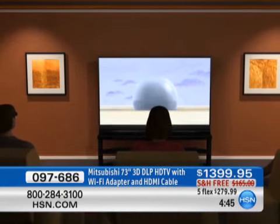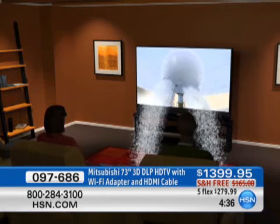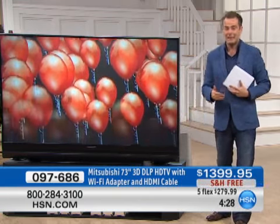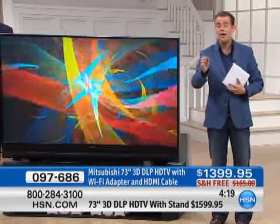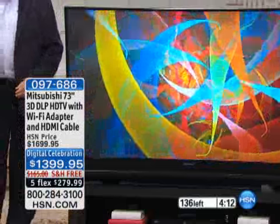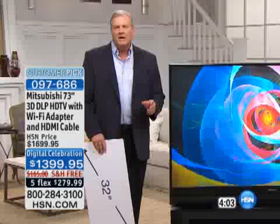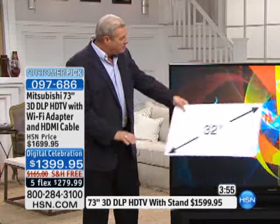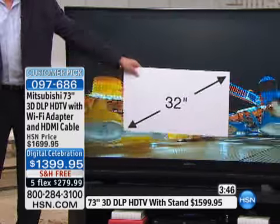We are down to our final five minutes before we sign off for electronics — so it's crunch time. Do you want to go for it or not? There are only about 15 left with the stand, so if you do want it with the stand, dial in now. If you want an LED or LCD TV at 42 or 47 inches, we've got a load of them on HSN.com. But this DLP we cannot keep in stock. Everybody touts the cinema screen experience, and this really is it. You don't realize what you're missing. The 32-inch is the most popular size on the planet right now — but when you compare it to the 73, it just doesn't compare. That's sad.